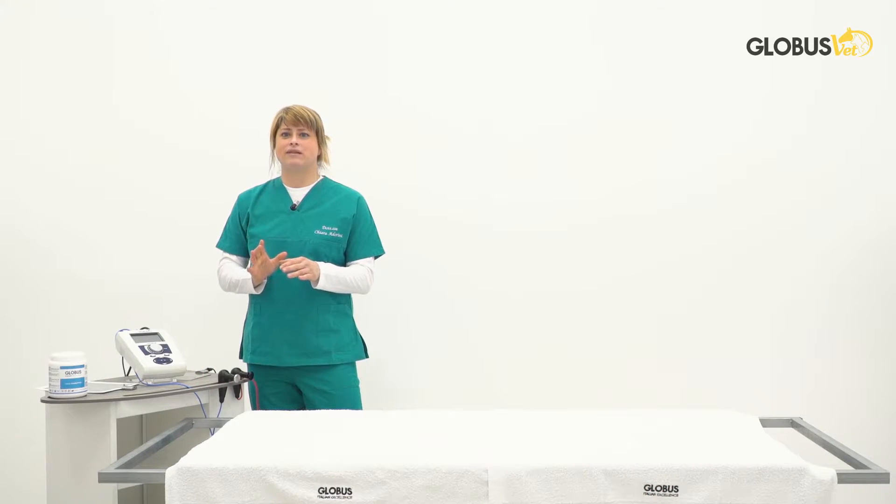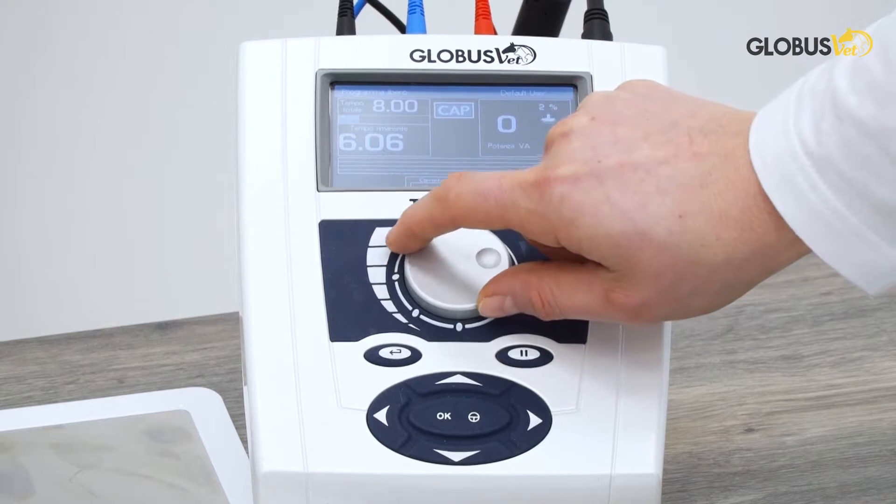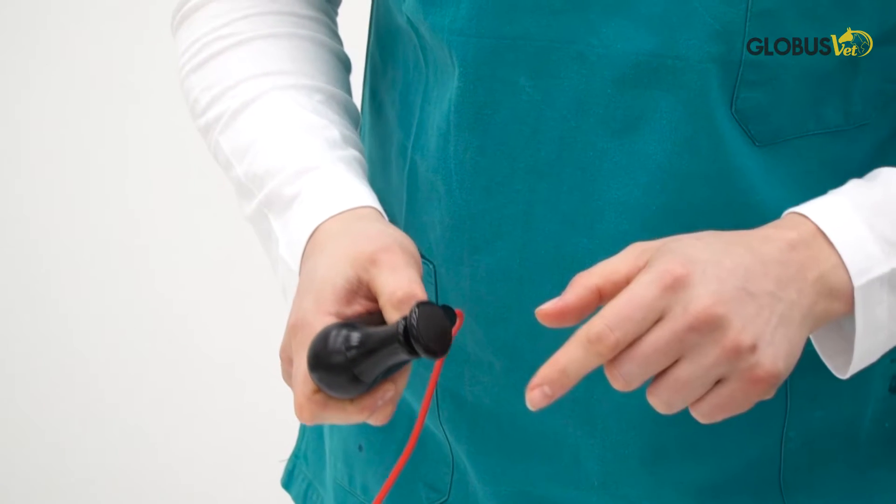The therapeutic effects of TECAR therapy are tissue biostimulation, relieving edema, and deep anti-inflammatory effects. The greater the intensity we set with TECAR VET 4000, the greater the load of electrical current transferred to our patient, and the greater the amount of heat the patient will perceive. Using different levels of intensity, we will target different therapeutic goals. It is possible to use low, medium, or high energy levels.